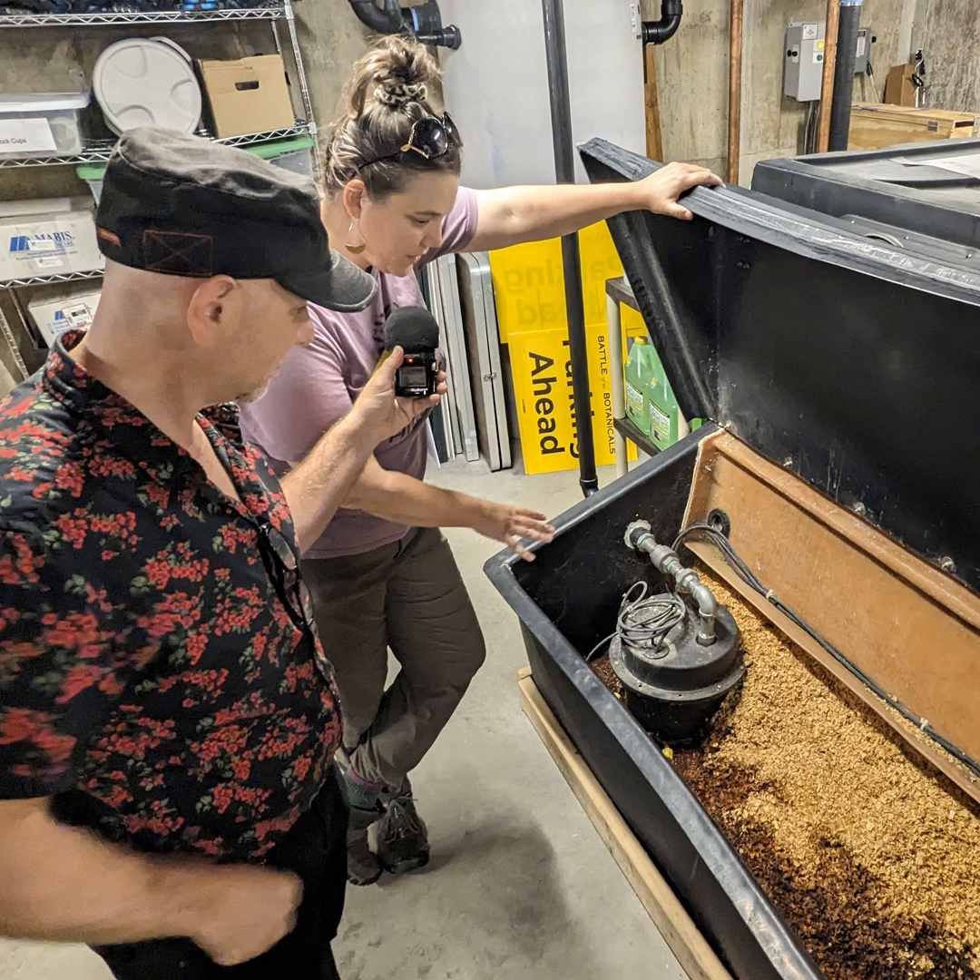Welcome to the Fabulous 413. I'm Khalees Smith, and I'm Monty Belmonte. Springfield is basketball city, and the Boston Celtics are NBA champs! Monty and I didn't really follow this at all, but NEPM's Kari Njiri did, and he'll give us his take on the Celtics at the end of the show.